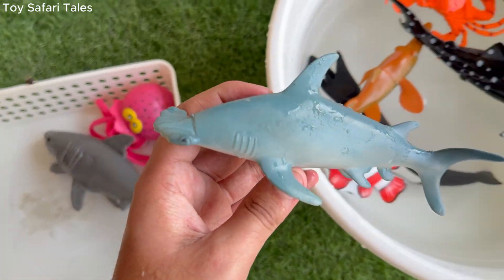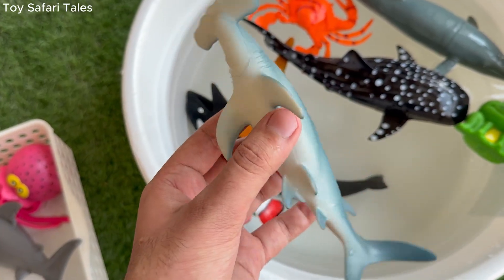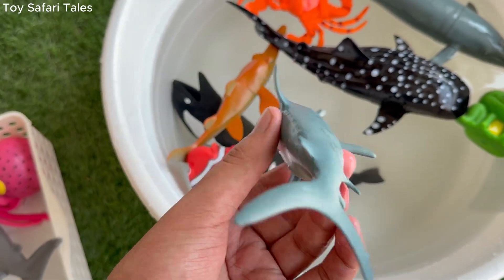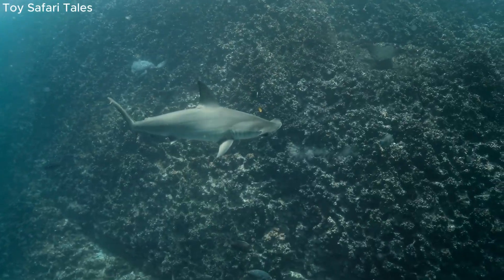Hammerhead shark eats fish, crabs, squid and sometimes even other sharks in the ocean. Hammerhead shark can grow up to 20 feet long, making it one of the biggest hunters in the sea. Hammerhead shark often swims in schools with many other sharks.